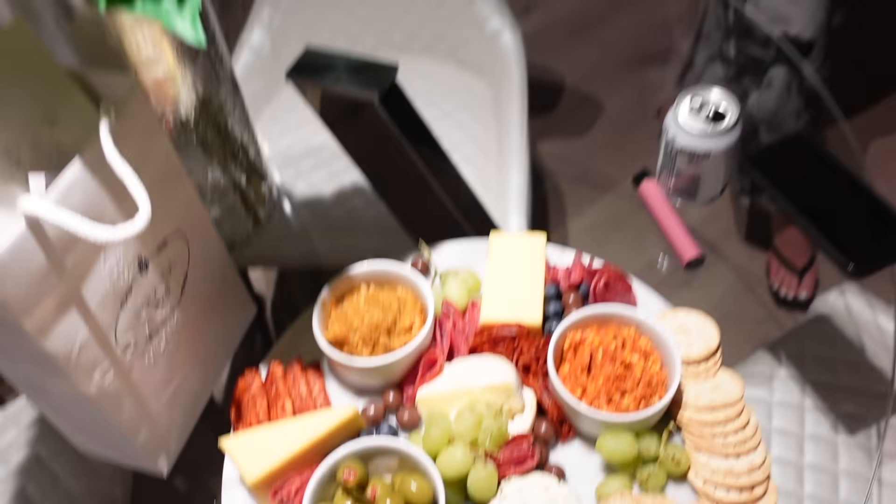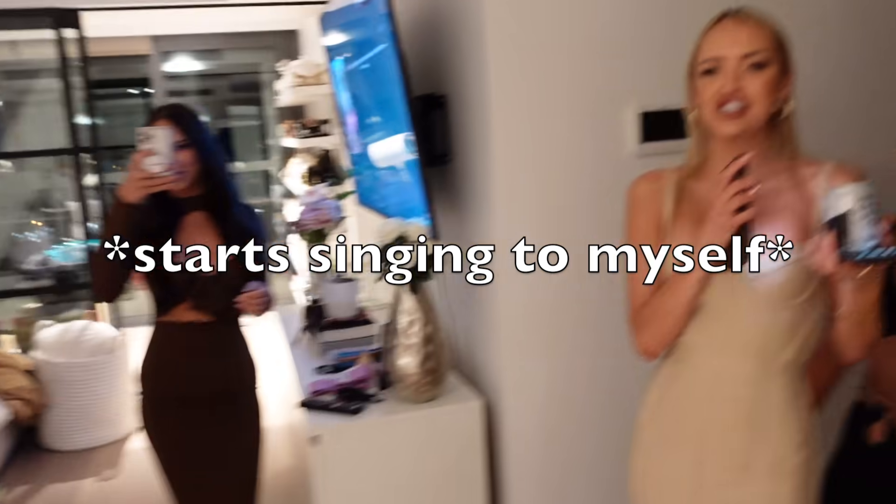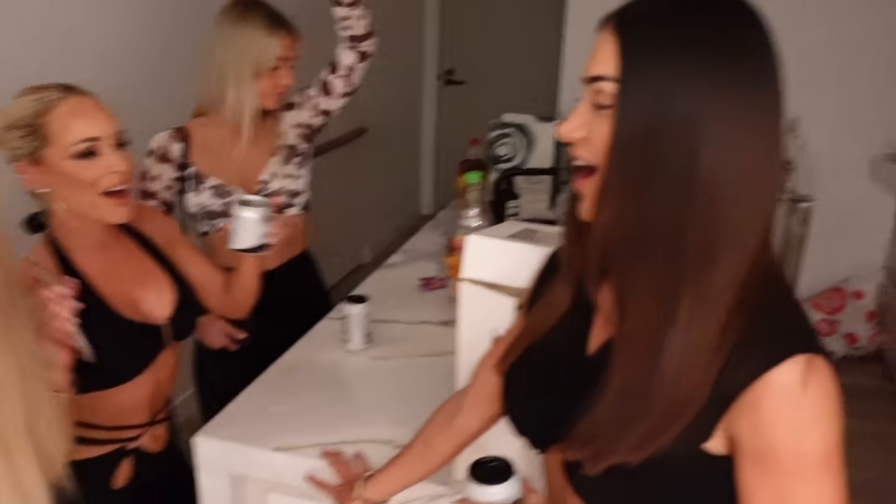Happy Birthday to you! Happy Birthday to you! Happy Birthday dear Tanya! Happy Birthday to you!